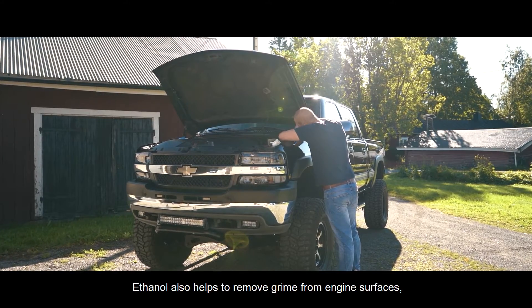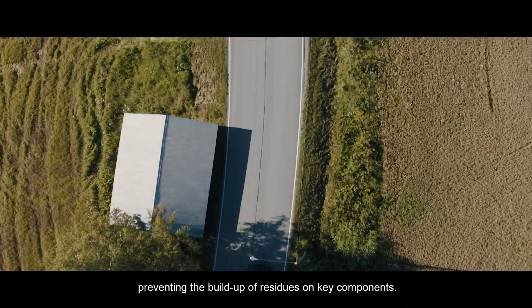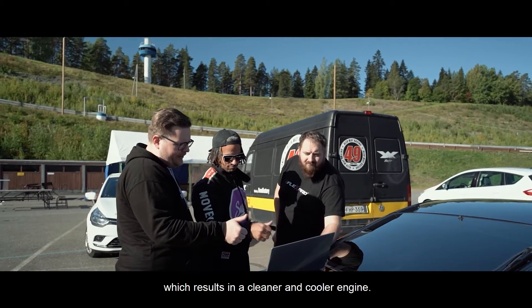Ethanol also helps to remove grime from engine surfaces, preventing the buildup of residues on key components. That includes less moisture buildup in your engine, which results in a cleaner and cooler engine.